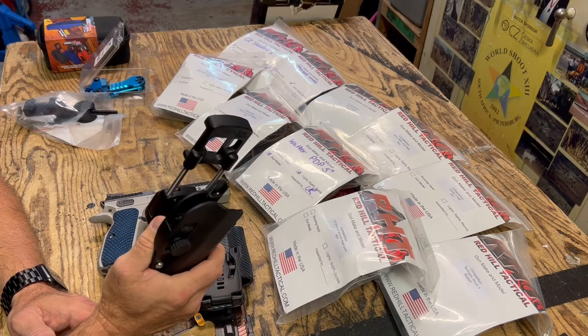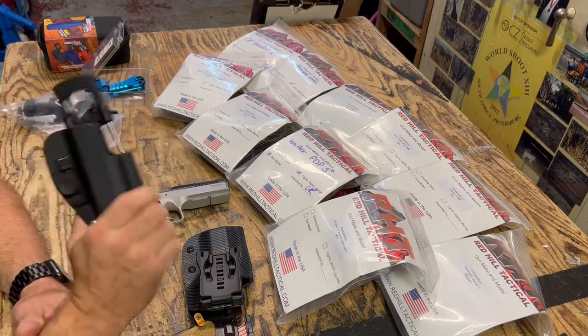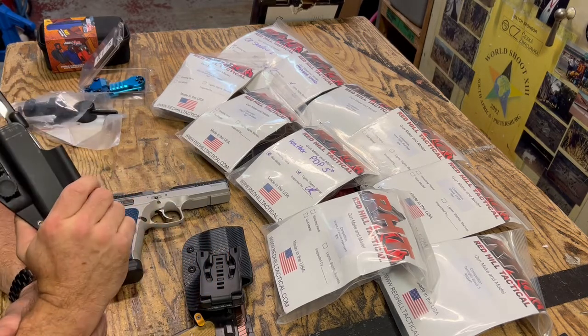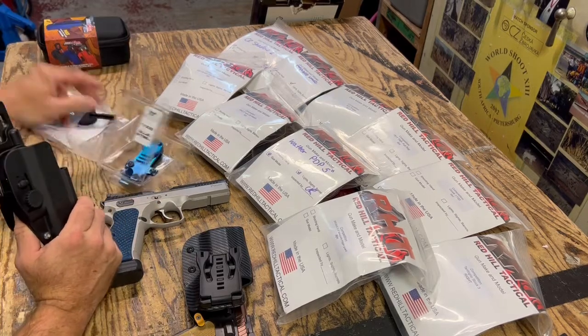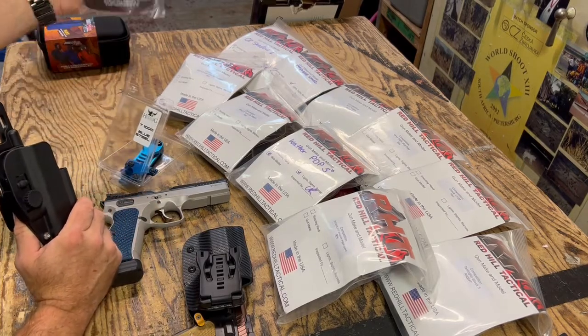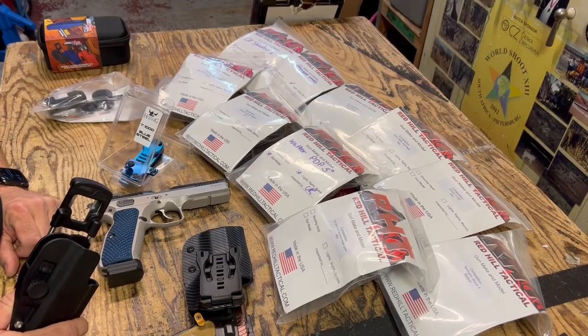The Double Alpha Academy Max holster is available on our website, as are the Red Hill Tactical holsters, the Henning T-1000 hangers, and the CR-Speed production hangers. Hope you'll have a look — I hope they interest you. Thanks very much.